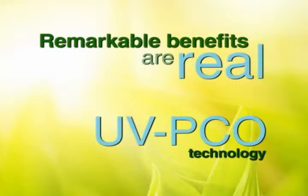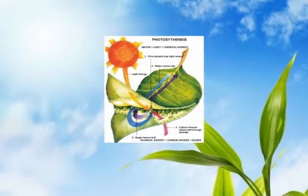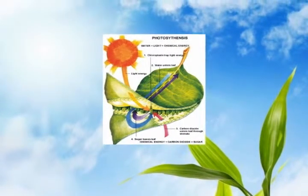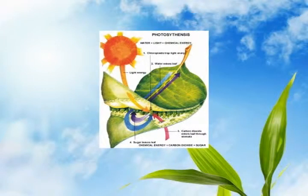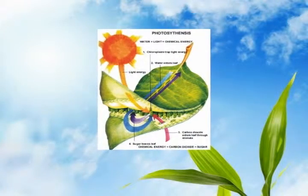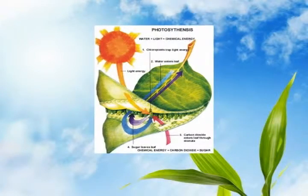Rooted in sound science, Purity can be easily understood through some of the most fundamental properties of chemistry. We all know about photosynthesis from our early grade school lessons. It is the natural process where plants combine light energy from the sun, hydrogen from water, carbon from the air, and nitrogen from ground fertilizer to create the organic molecules of life.